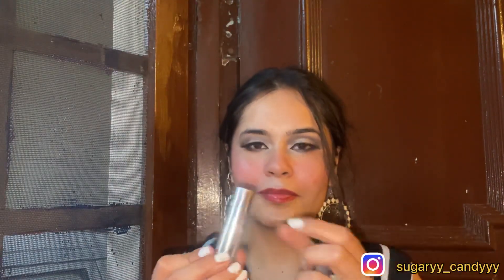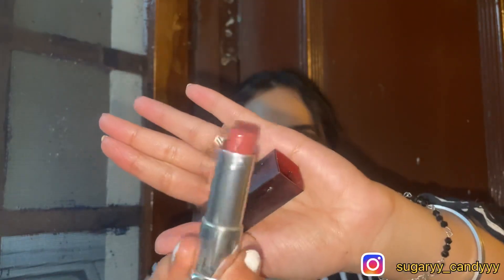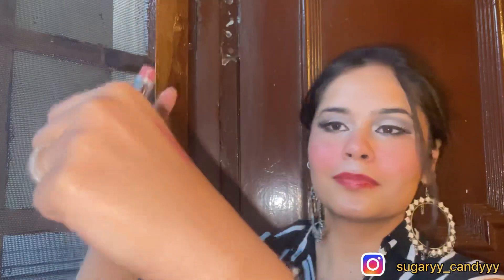If you don't like liquid lipstick and you need something a little creamy but still a nude color, I have Maybelline's Crazy for Coffee. This has a brown undertone but it is also a very nice nude shade. You can go for this Maybelline one.